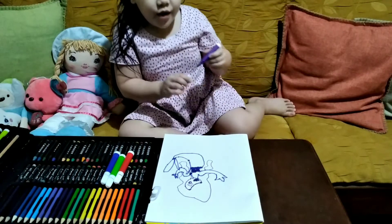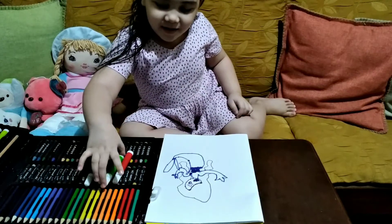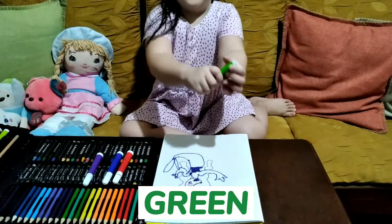There we go, now it's time to color up. I'm going to use green for her tail.